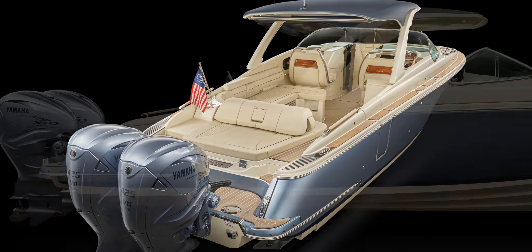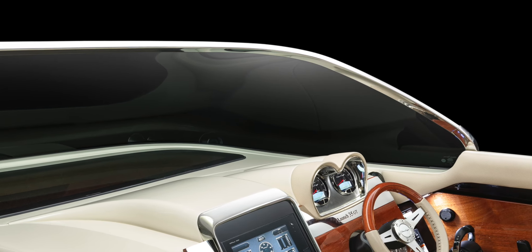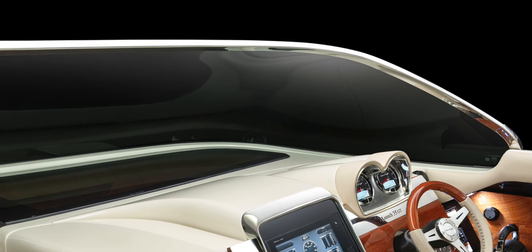All CrissCraft boats feature the tumblehome transom and flared bow, providing a legendary ride — the perfect combination of form and function. The windshield is solid stainless steel and beautifully contoured.